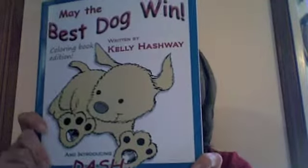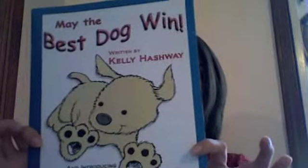Hi everyone, it's Kelly Hashway and I'm here today to share with you a copy of May the Best Dog Win, the Coloring Book Edition. There it is. It might look a little familiar to you because it does look a lot like the cover of the original Picture Book Story.